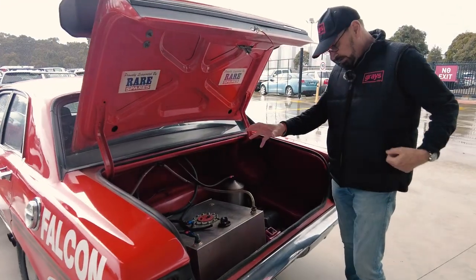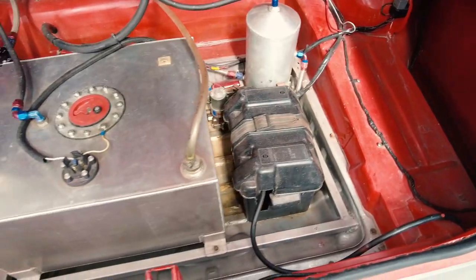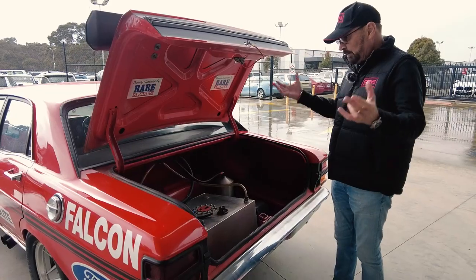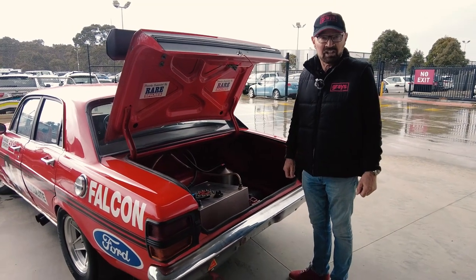Just to show you, it's got a proper racing fuel cell, the battery has been relocated to the boot, and it's got the proper fuel pumps. It's basically a turnkey race car.